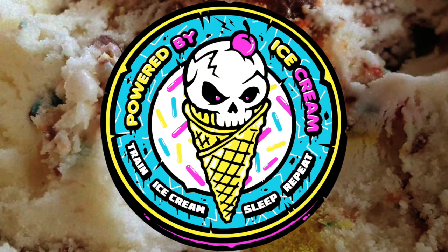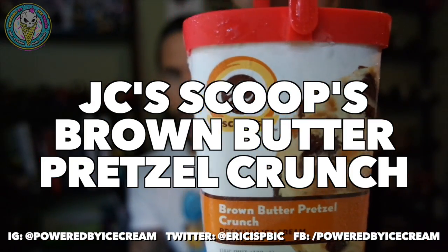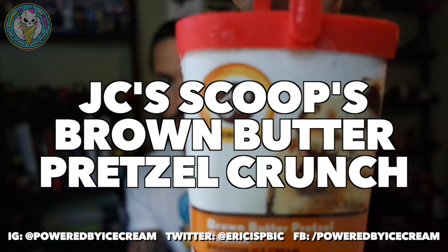Let's roll! Tonight's flavor is Brown Butter Pretzel Crunch from JC's Scoops.